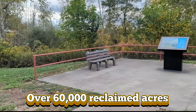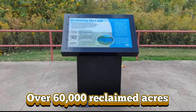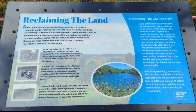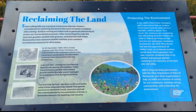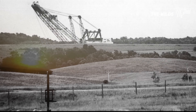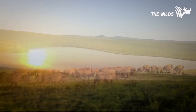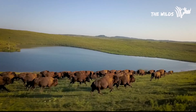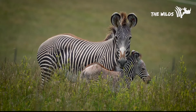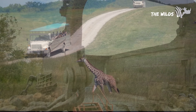Today, over 60,000 acres of former AEP mining land has been donated or transferred for public use, thanks to partnerships with the Ohio Department of Natural Resources. This includes the creation of Jesse Owens State Park — named after the legendary Olympian born in Alabama but raised in Cleveland — as well as the sprawling wildlife preserve known as The Wilds, one of North America's largest conservation centers for endangered species. Where once there were only draglines and dirt, today there are giraffes, cheetahs, and safaris.